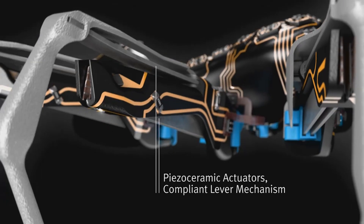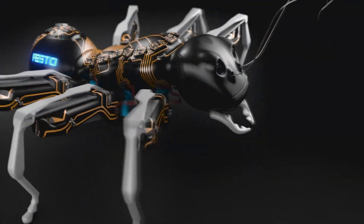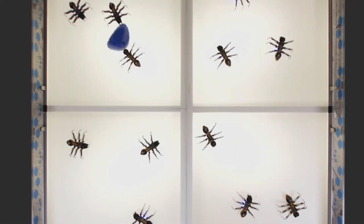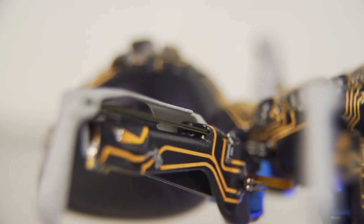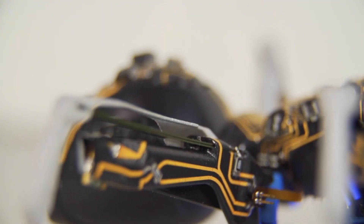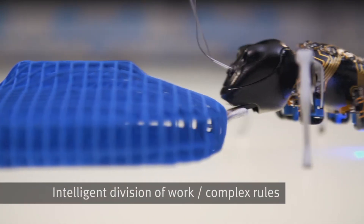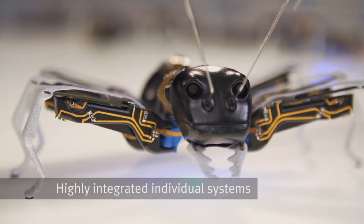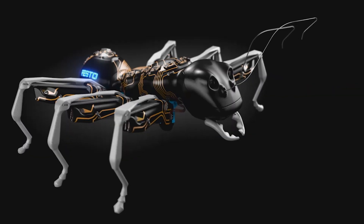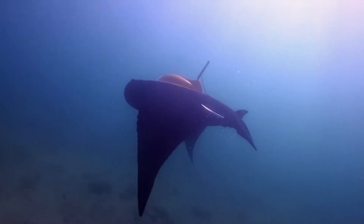The ants can still retain the ability to make independent decisions when necessary. Even more fascinating is how they recharge — instead of plugging in, they connect via their antennae, just as real ants communicate by touch. Running up to 40 minutes on a charge, these ants showcase the potential of swarm robotics, where small units join forces to solve big challenges — and could even build bases on Mars.